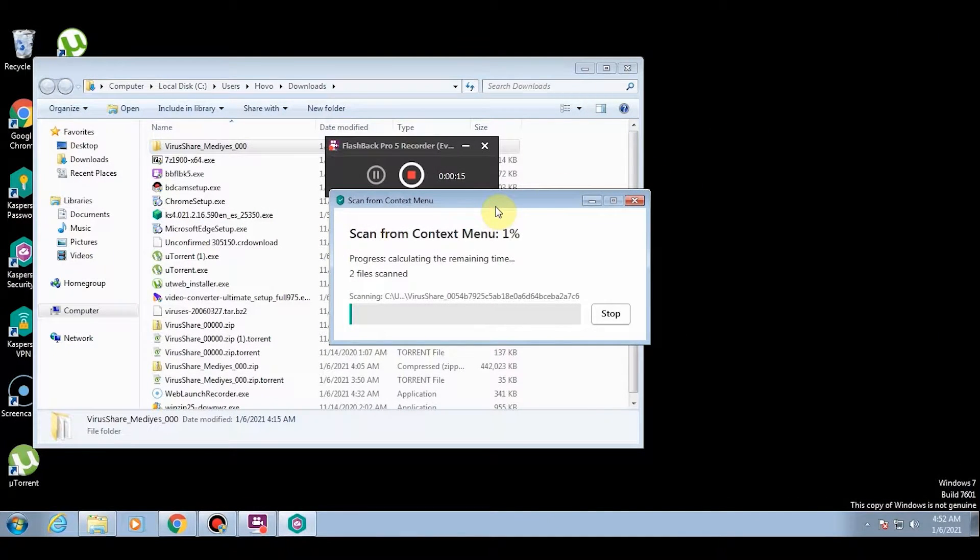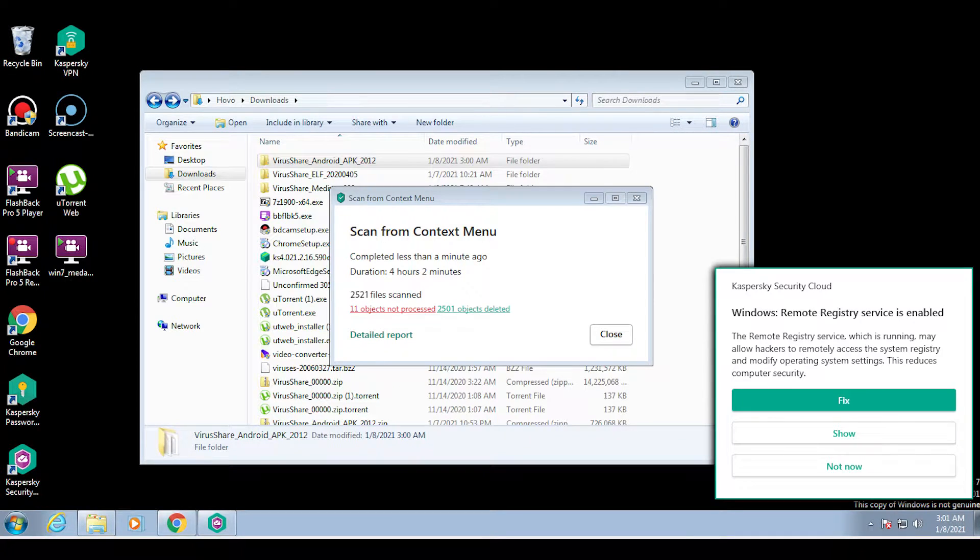When I tested the malware protections, I threw a huge amount of both old and new malware samples at Kaspersky to see how the malware engines reacted. I was very impressed, as Kaspersky managed to block and quarantine almost all of the viruses, trojans, ransomware, spyware, and other downloaded malware samples. I also downloaded the same set of malware samples and launched them one by one to test real-time protection, and Kaspersky stopped the launched malware files from infecting and corrupting my test PC. It's reliable, effective, and even protects against unknown threats.